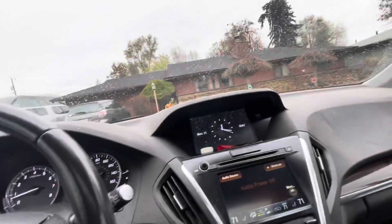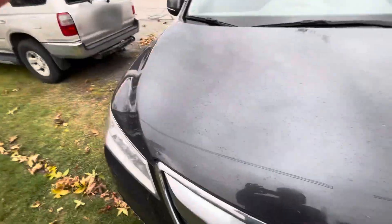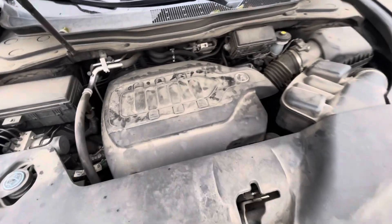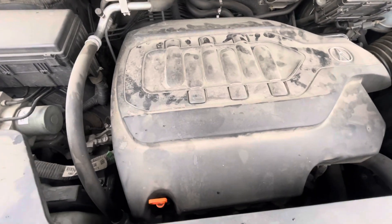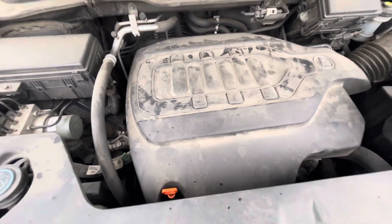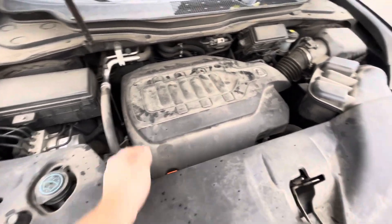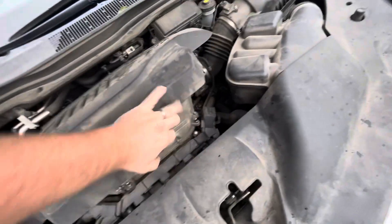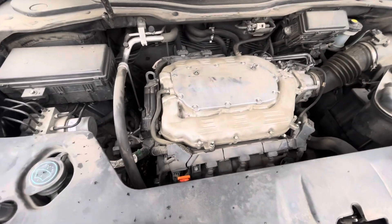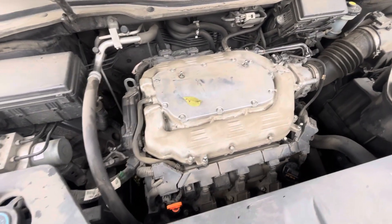I'll get out in the rain for a minute and pop the hood so you can see the tried and true Honda 3.5 in all its glory. The key's in my pocket — it was beeping at me. A lot of plastic, not really my cup of tea, but just listen to that Honda purr away. I'll pop the cover off — there it is, 3.5 baby, just purring away.